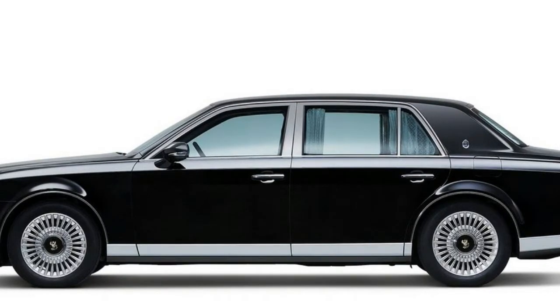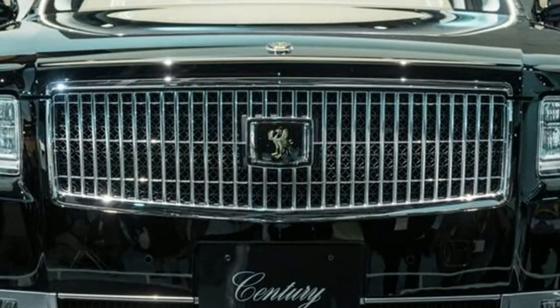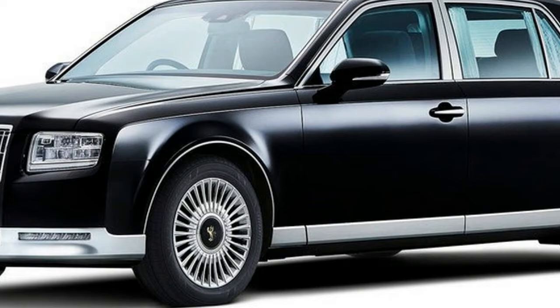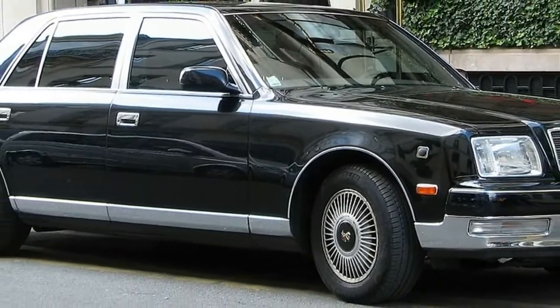It comfortably seats four and, thanks to its larger proportions, it has more room on the inside. The car is longer, has a larger wheelbase and raised ceiling to provide more room in the cabin. Intriguingly, Toyota has opted to finish the seats in wool rather than the more typical leather, although leather seats can still be specified.